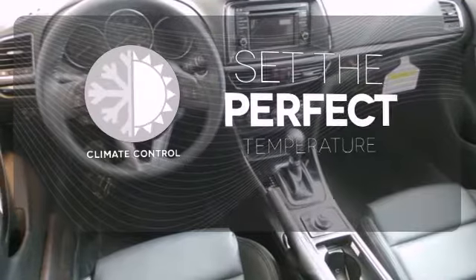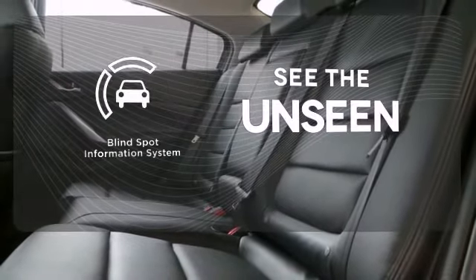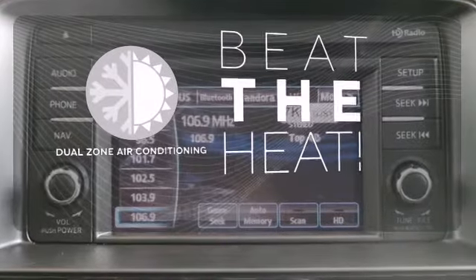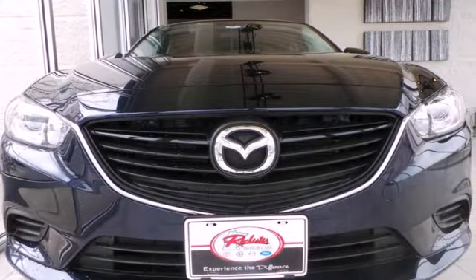The climate control lets you set the temperature exactly where you want it. Negotiating traffic has never been easier, thanks to the Blind Spot Indicator. Dual zone air conditioning lets you and your passengers pick a personal temperature. Cruise in for a test drive and experience this stylish Mazda 6 today.